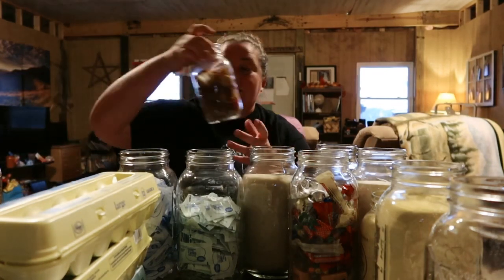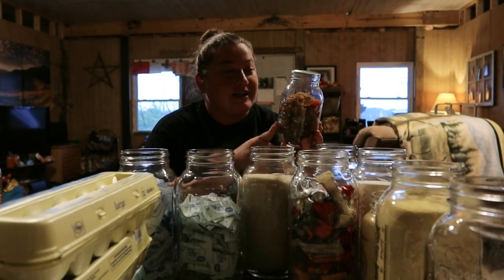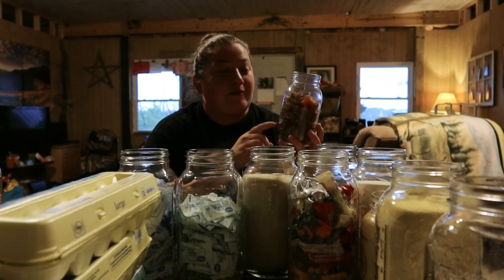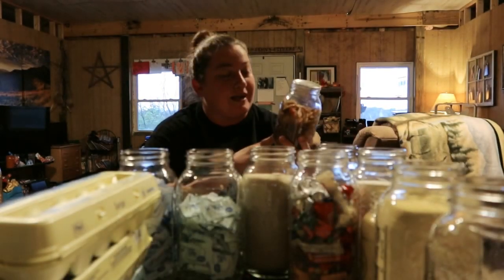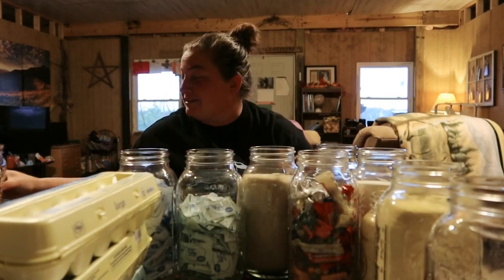We've also got our dehydrated cherry tomatoes — we did these in our dehydrator and they've been fine. I've been keeping an eye on them but I want to go ahead and get them sealed because we don't use them too often. We use them in pastas and stuff. We've actually already sealed this one and it's good to go.